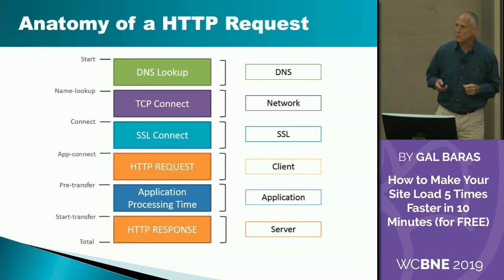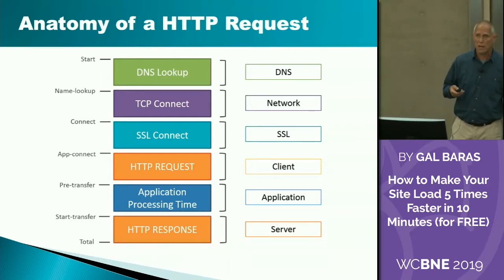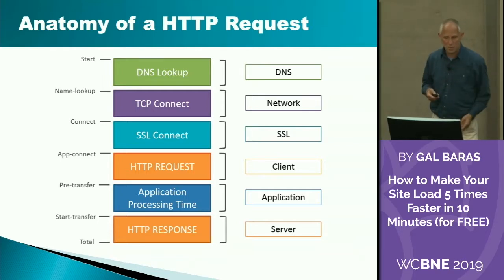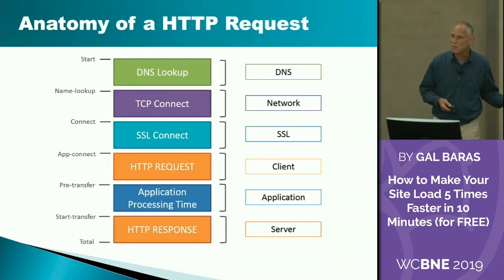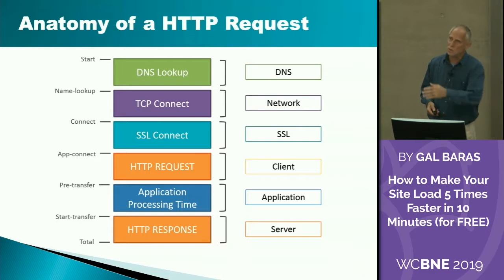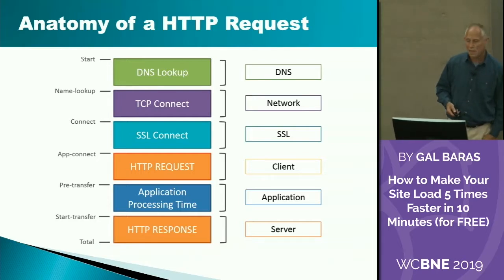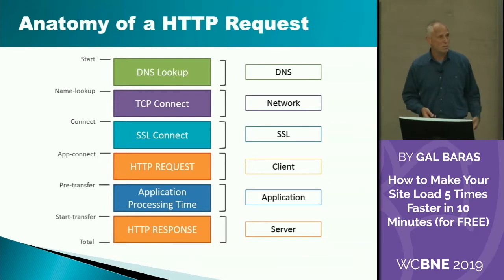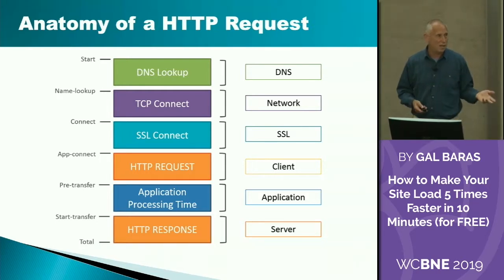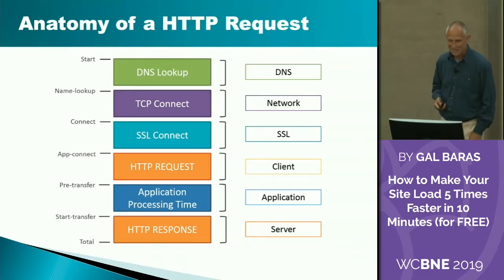This may seem a little bit technical, but really it isn't. Every time your browser wants to load a page, it uses something called an HTTP request. You can think about it as going to your neighbor — you live out in the country and you want to borrow a cup of sugar. You figure out where the neighbor is first — that's DNS. Then you know where they are, so at TCP connect, you drive over to them. SSL connect is you knock on the door and ask permission to come in. Then the HTTP request is: here's a cup, can you please fill it with sugar? You wait while the person goes in and gets the sugar and comes out. Then the HTTP response is: here's your sugar. You then display your sugar onto your tea or something.